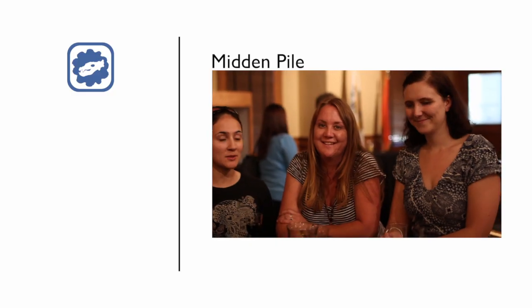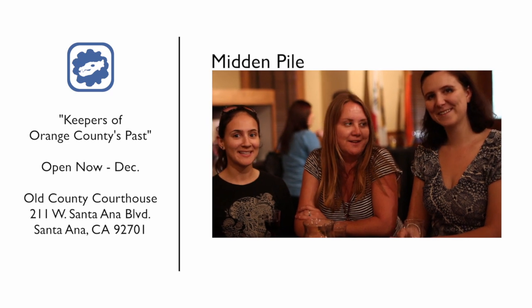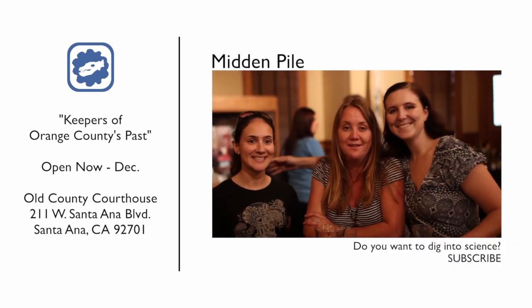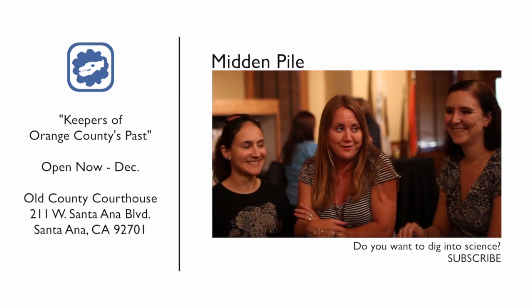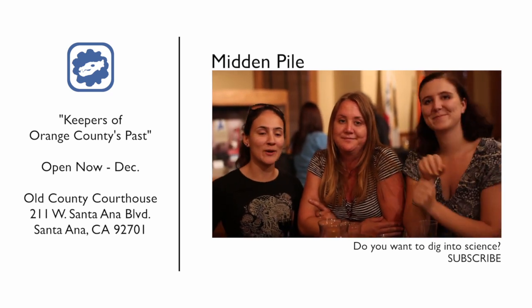Come back in a couple months and we may have different specimens on display. What's it like working at the Cooper Center? It's like working with your best friends and family. Fabulous. It's awesome. It's amazing. And when you're not there for a long time you feel guilty and then you need to call and check in — how's everyone doing? What are the cobstones doing? We're family.